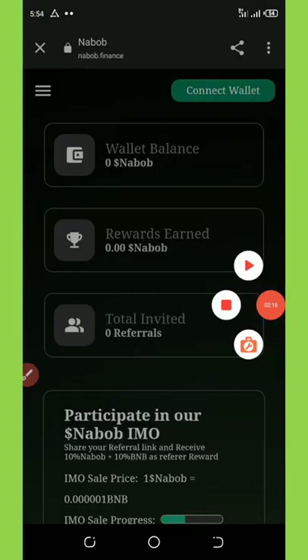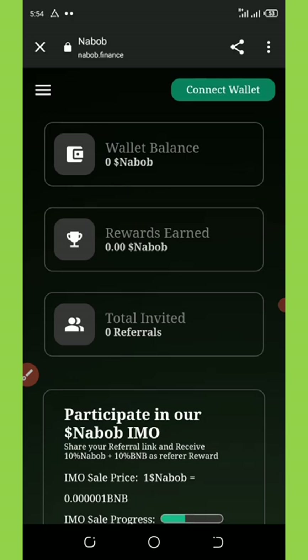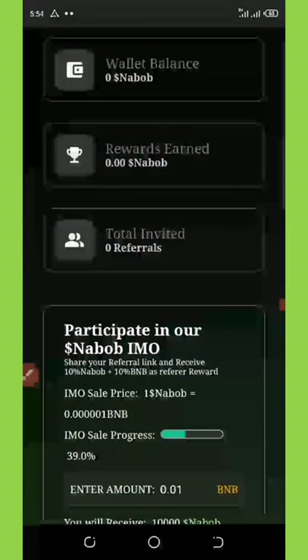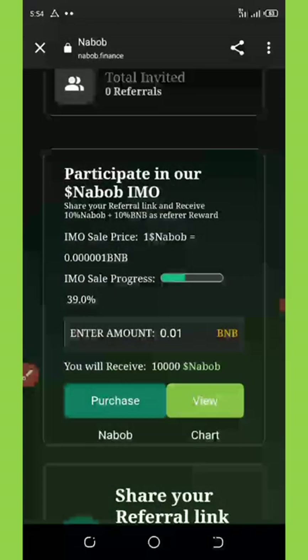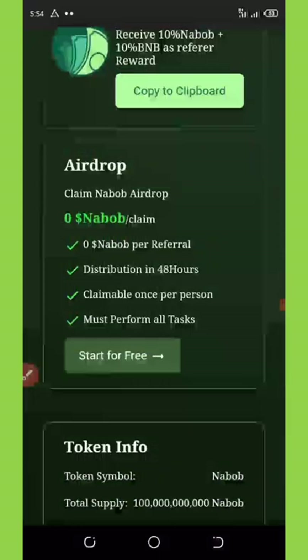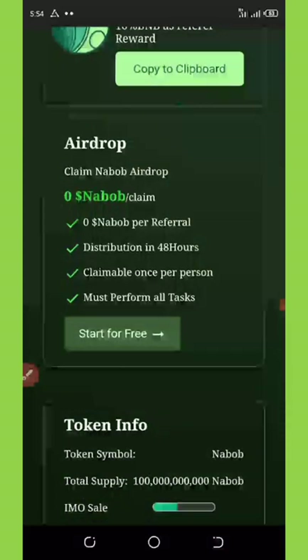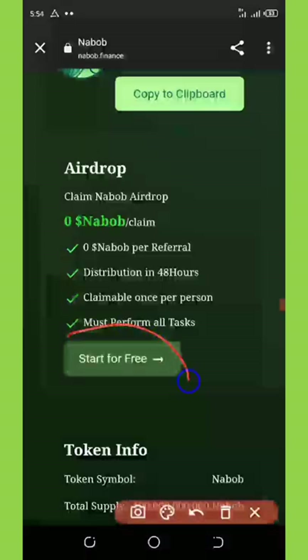Here is the website. To get to this website, all you need to do is click on the link below this video description, which will take you to my Telegram channel where you're going to be able to copy out the link for this airdrop. So once you copy out the link, you're going to open it on your browser, and it will take you to this place where you're going to see the information about this crypto. We want to get this free 20,000 NABOP token, so we're going to click on 'Start for Free.'